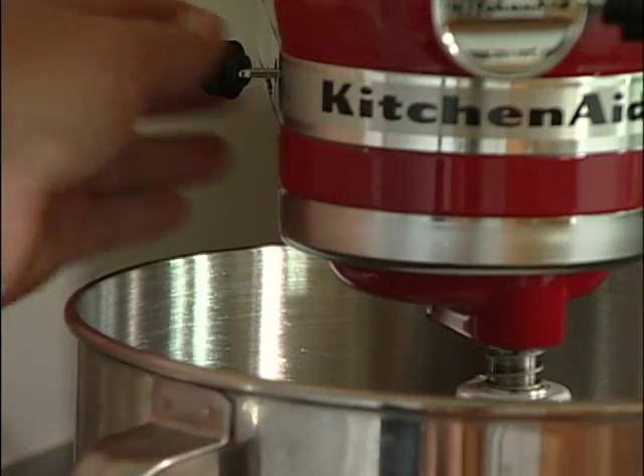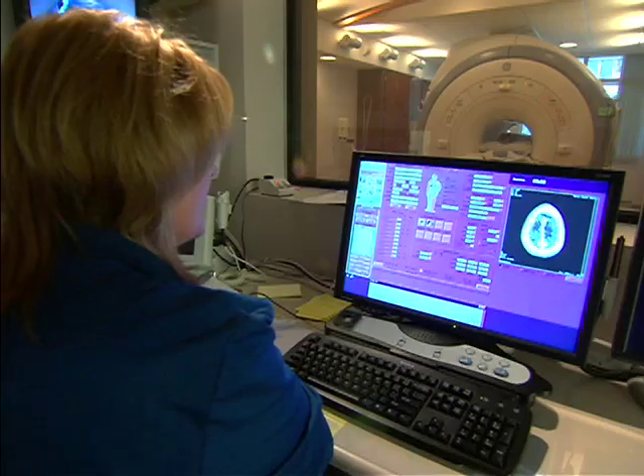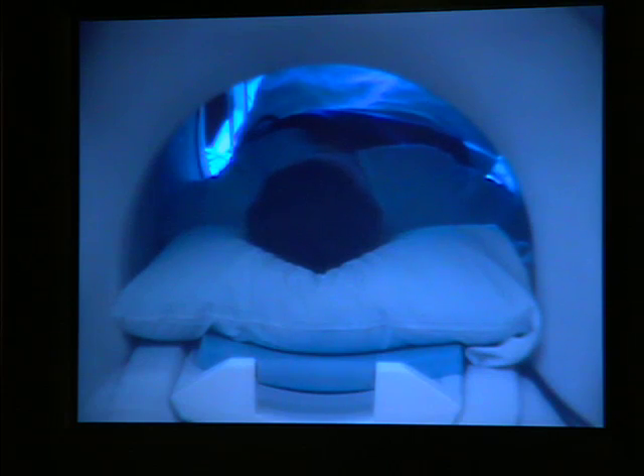That's not something she looks forward to. But the last time, instead of a biopsy, Michelle had a new procedure developed at Mayo Clinic called magnetic resonance elastography, or MRE. It combines MRI technology and low-frequency sound waves.